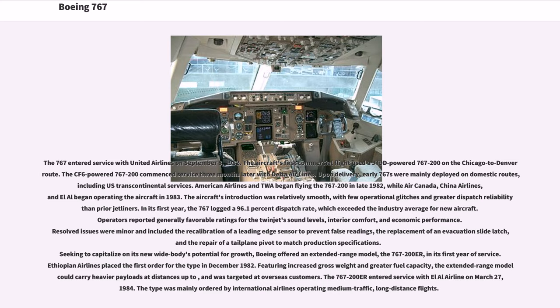Resolved issues were minor and included the recalibration of a leading-edge sensor to prevent false readings, the replacement of an evacuation slide latch, and the repair of a tailplane pivot to match production specifications. Boeing offered an extended-range model, the 767-200ER, in its first year of service. Ethiopian Airlines placed the first order for the type in December 1982. Featuring increased gross weight and greater fuel capacity, the extended-range model could carry heavier payloads at longer distances and was targeted at overseas customers. The 767-200ER entered service with Lauda Air on March 27, 1984.